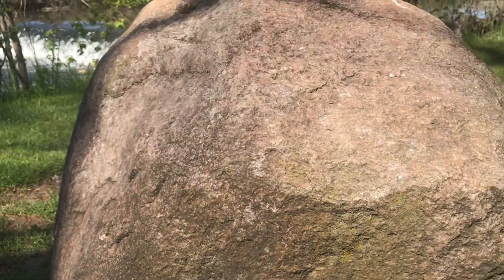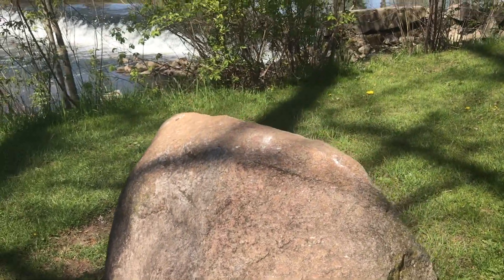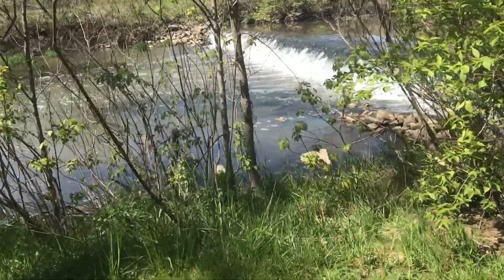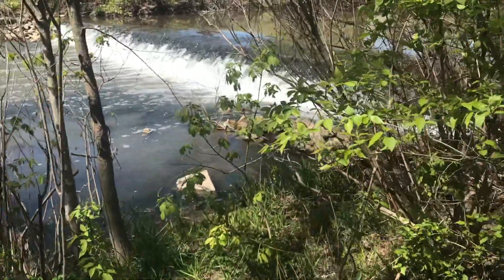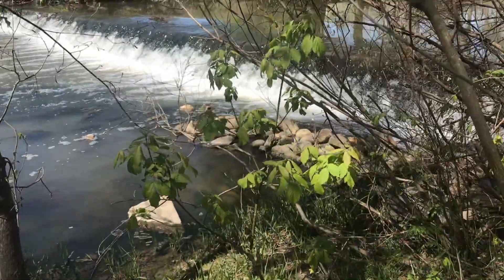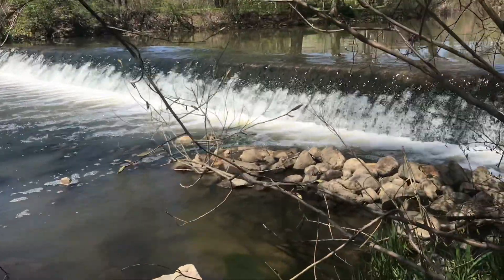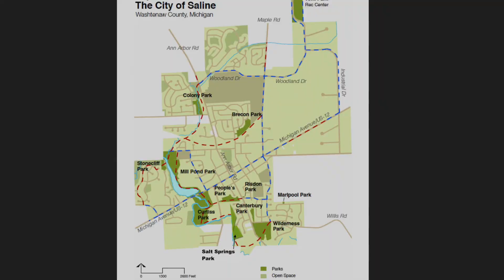Back in Saline now, that Ice Age excursion re-emphasizes that the Saline River is the essential asset here. Saline is on it and it's going to be beautiful. The town has some wonderful river and creekside paths planned, as shown on this map.